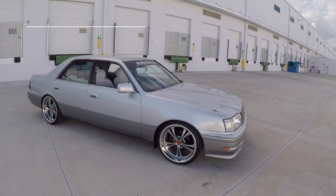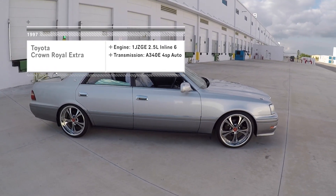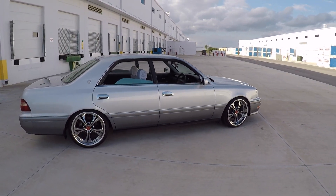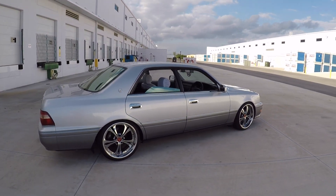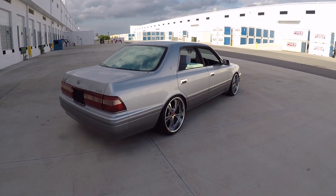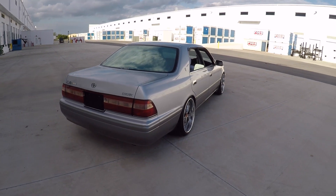I picked this car up at Jacksonville Port in August of last year, imported from Japan. It's got 85,000 kilometers, somewhere around 53,000 miles.